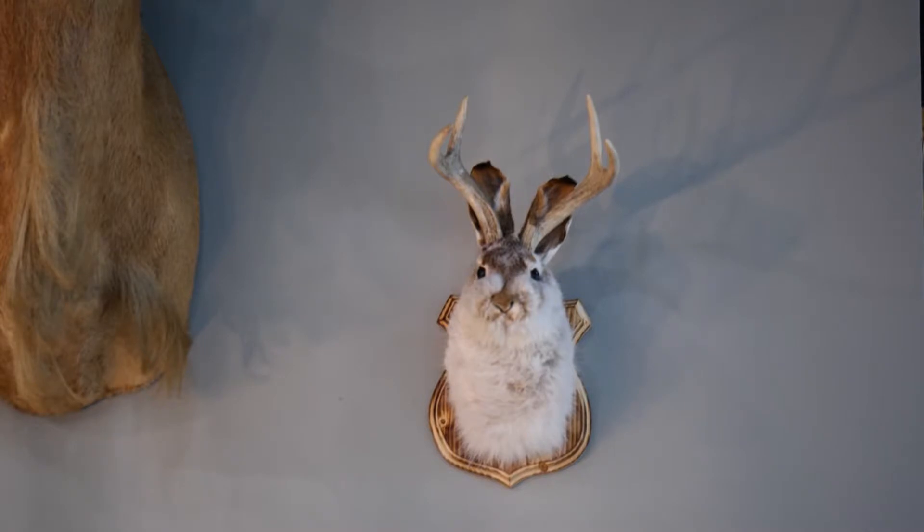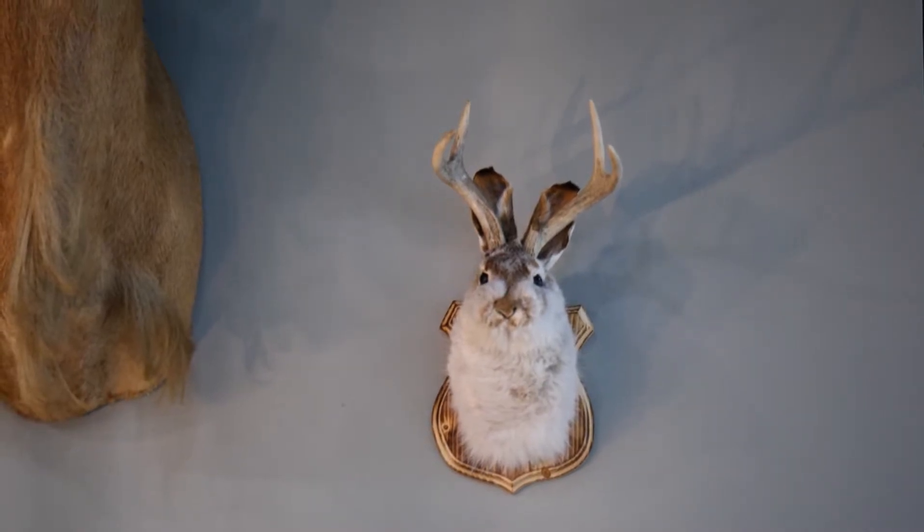Jackalope is a fun creature — a rabbit with horns like deer horns on it. There's one right up there, a couple of them. Is it a real thing? No.